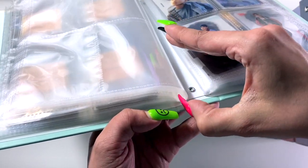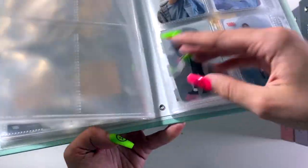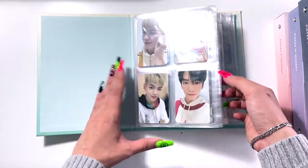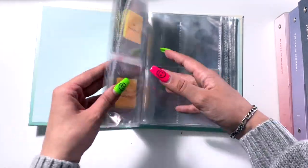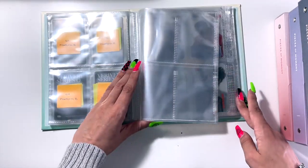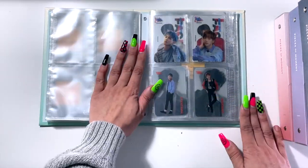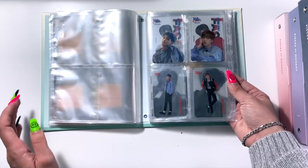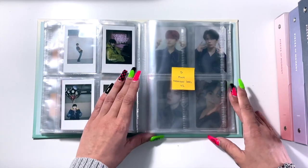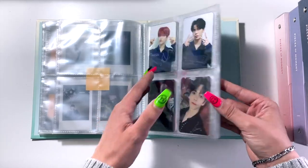So there's a divide — there's one section, the second section, third section, and fourth. For Very Very, since there's only one group in this entire binder, I did regular album photo cards first. As you can see, I'm still missing some — here is an empty slot, and that's just going to be for growth whenever they have more albums. And then here we have other album inclusions that fit into nine-pocket sizing, and then we move into pre-order benefits.